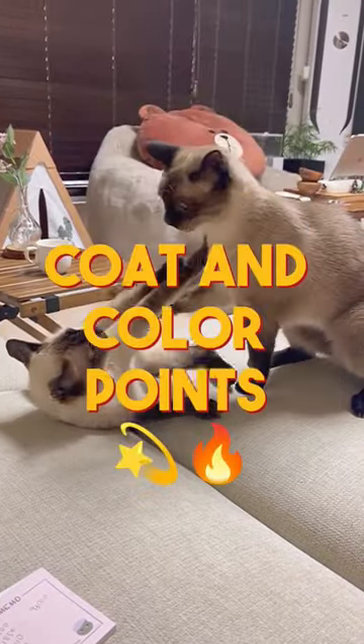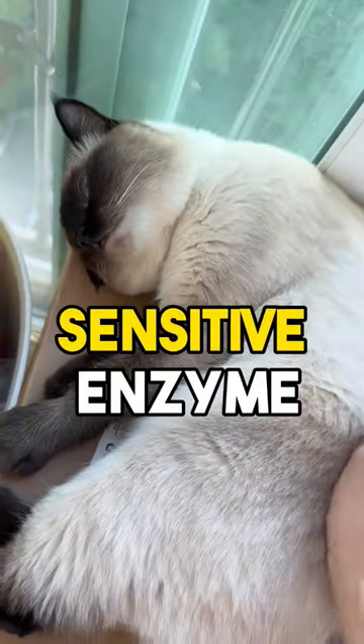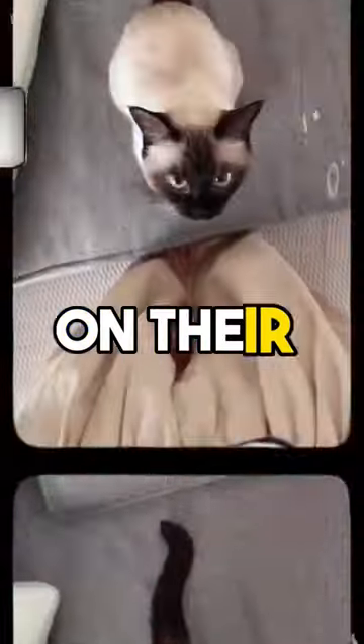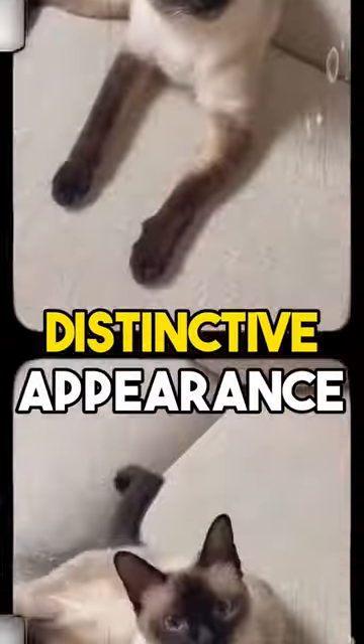Siamese Cat Part 2: Coat and Color Points. The Siamese coat color is a result of a temperature-sensitive enzyme, which causes the color to develop on their cooler extremities. This genetic trait gives them their distinctive appearance.